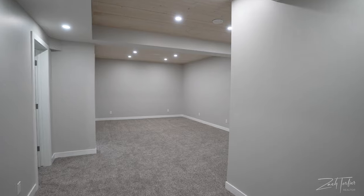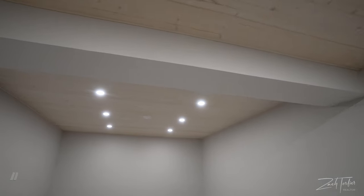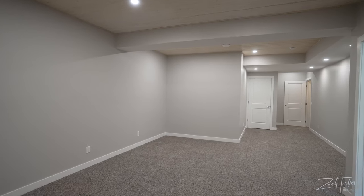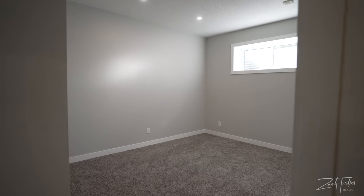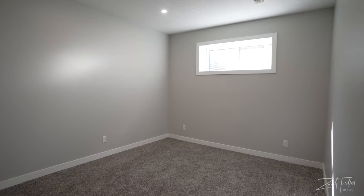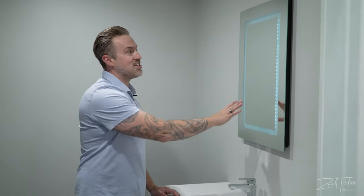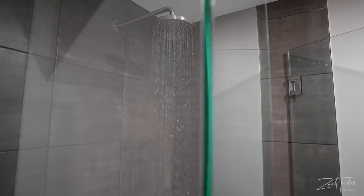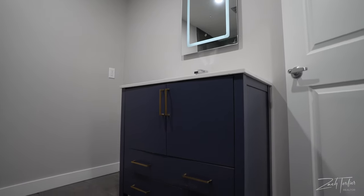Right now we're in the basement, which was just recently completed — they're still putting the finishing touches on. When they purchased the home, this was completely undeveloped. They wanted to take it out of the builder's hands and do something really unique. They built in a slat wood ceiling with LED pot lights. It would be a great spot for an L-shaped couch, TV, dry bar, or foosball table. There's also a fourth bedroom, and a custom bathroom with a navy blue vanity, backlit wall, and full glass shower enclosure incorporating the same tile as upstairs.